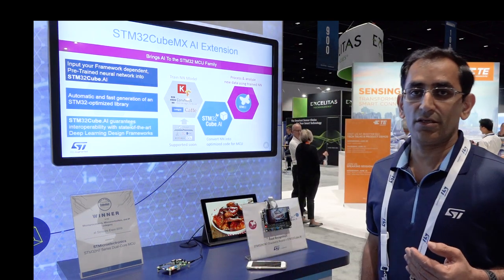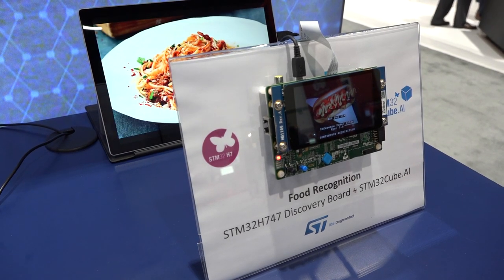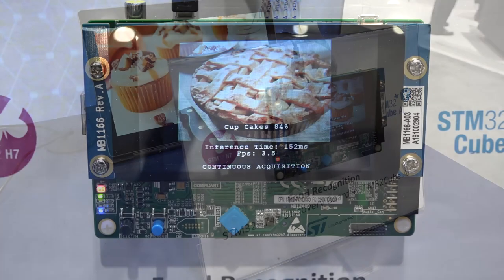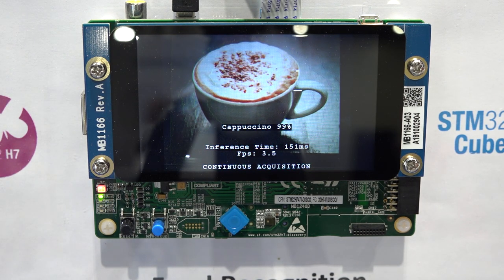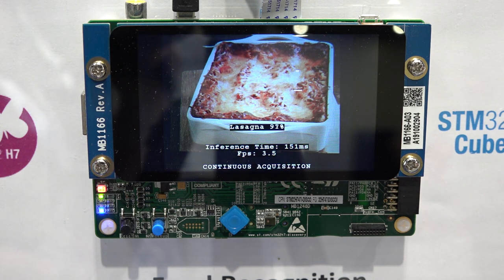Now, a demonstration using the STM32H7. We are using a dual core STM32H747 discovery board. The demonstration features an AI solution that identifies classes of food. A pre-trained neural network has been converted into an STM32 compatible format and is running on the dual core STM32H7 platform, where the Cortex-M7 core runs the AI inference while the camera captures various food products.